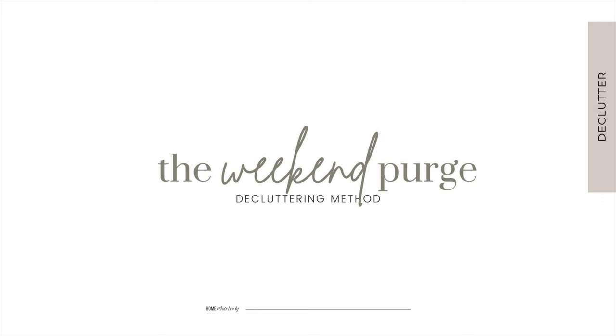The weekend purge method involves dedicating a weekend to decluttering and organizing a specific space or your entire home. It's ideal for those with limited time during the week but who can commit to a more intensive decluttering session over a couple of days. By focusing all your efforts on decluttering during this weekend, you can make significant progress in a short period of time.